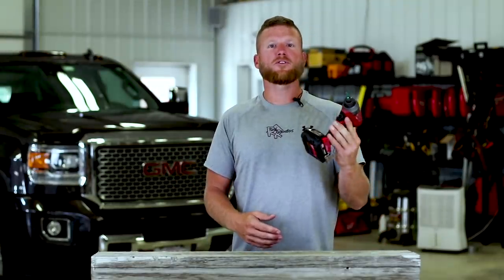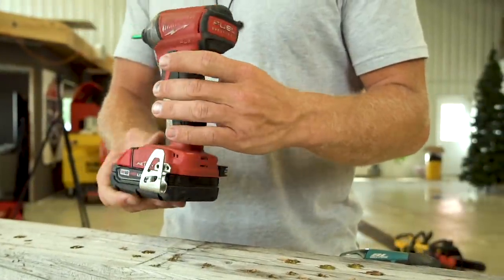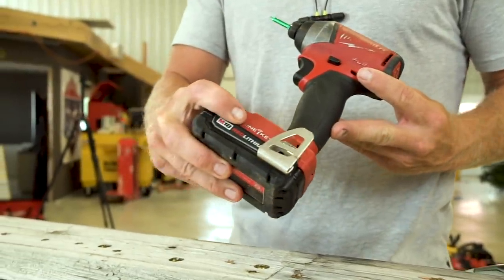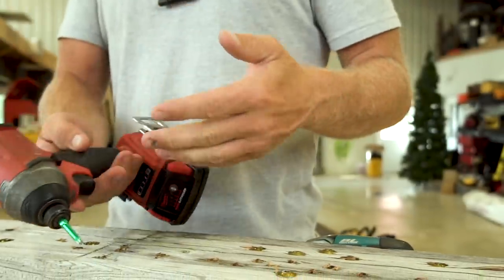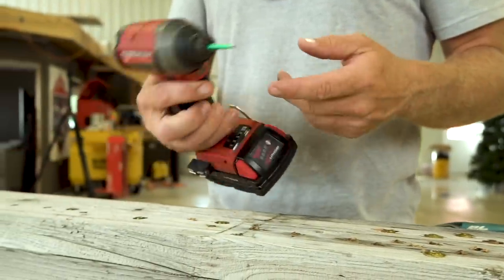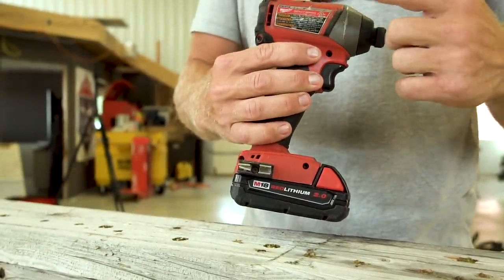Today we are talking about drills — more importantly, the drills that I use every day on my job site, what they are, what I use them for, and my insight as to why I use them. The first drill is the Milwaukee Fuel Brushless with One Key. I typically use this for general framing or for large fasteners. This is model number 2757.